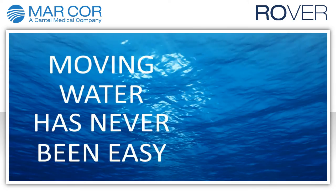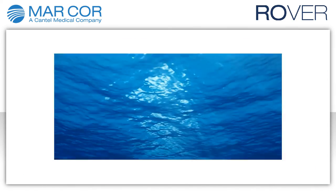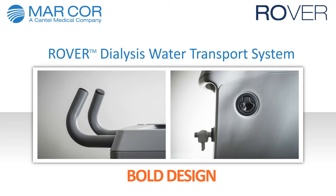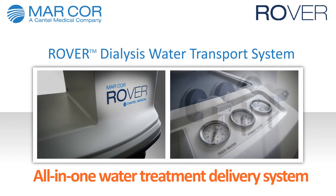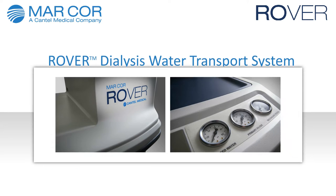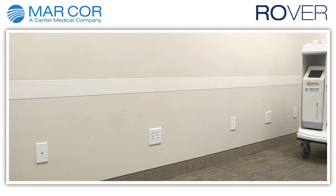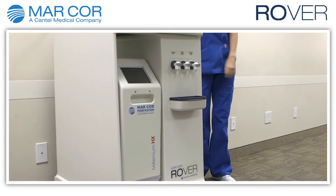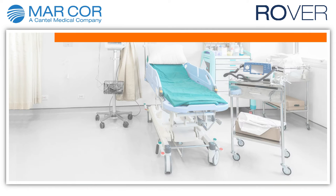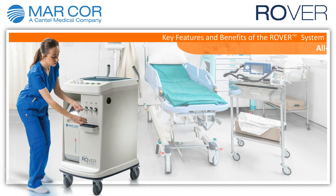Moving water has never been easy — until now. Introducing the Rover dialysis water transport system, the first all-plastic chemo dialysis water treatment cart, streamlining the transporting of medical water equipment. It eliminates deterioration associated with metal carts while improving durability and preserving a long-lasting professional appearance.